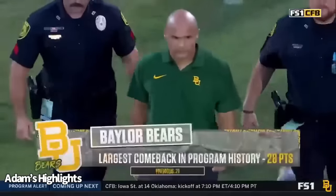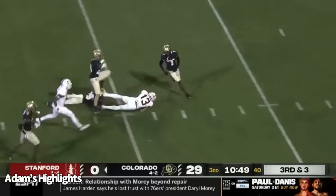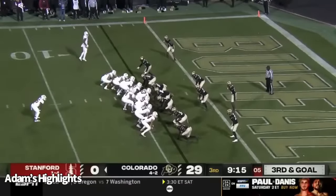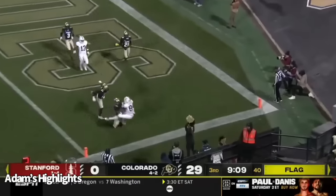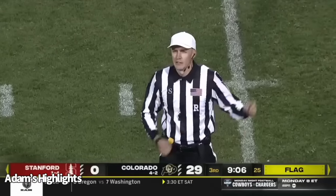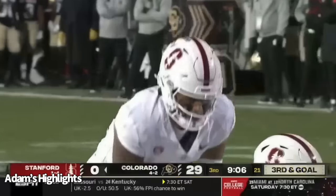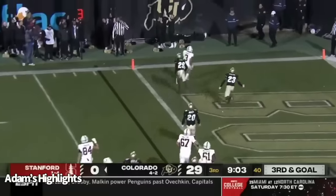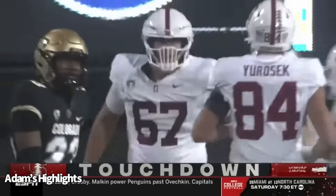Ayamanu on third and three — complete, and it's going to be first and goal, Cardinal. A little bootleg action ran into some traffic — up for grabs, incomplete in the end zone. Illegal substitution, defense, 12 men on the field — half a distance to the goal, replay third down. E.J. Smith in the backfield, third and goal, jet sweep — touchdown, Cardinal! Bryce Farrell with the touchdown. Daniels looking to throw — short of the end zone. And Jorosik will come up short.